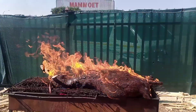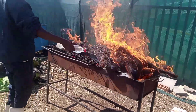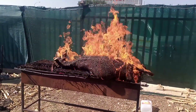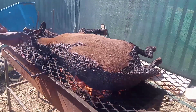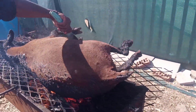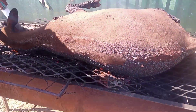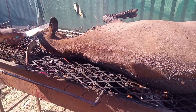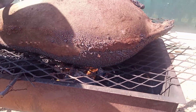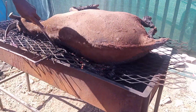He pours kerosene all over the skin for it to burn before he can scrape it. As you can see he's adding more kerosene or paraffin to the body so that the skin will get burnt. Now he's scraping it — there's still fire underneath but he's scraping out the first burnt part from the skin of the goat to check if it's properly burnt. Because it's not fully burnt, he pours more paraffin to make it burn again.